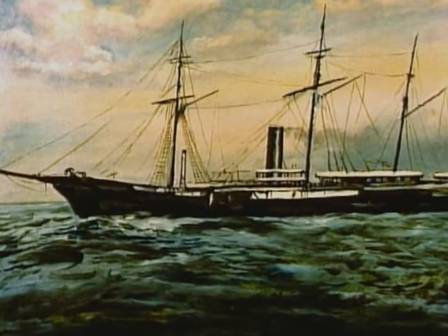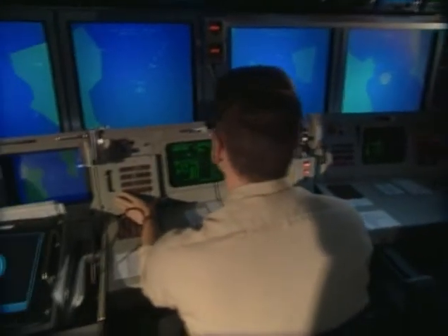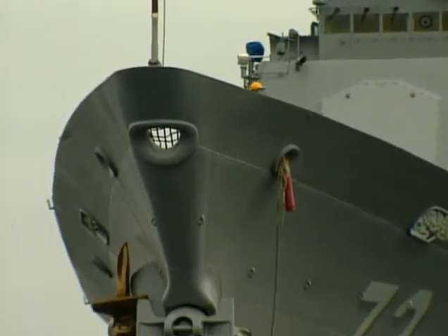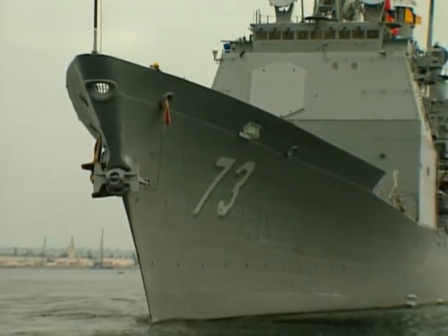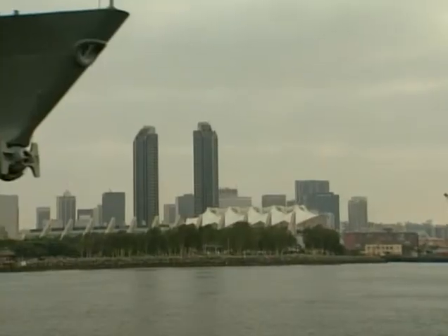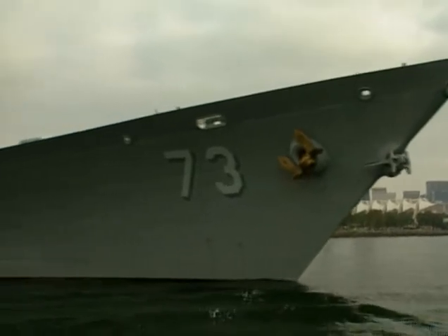From the wood and steam of the American Civil War to the missiles and microchips of the Persian Gulf, these sleek vessels have had a longer history and undergone a greater design evolution than any other type of actively serving warship. It is this unique adaptability that makes the cruiser such an important part of the U.S. battle fleet.